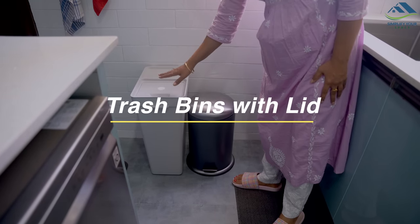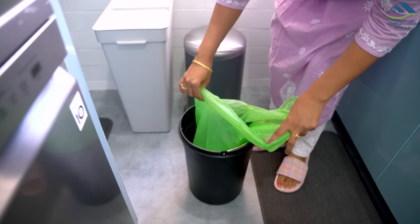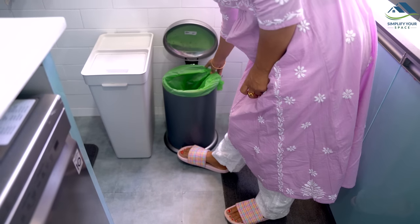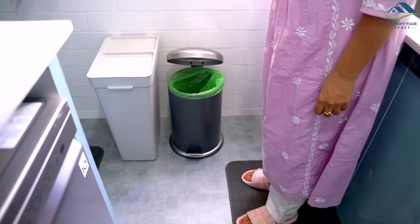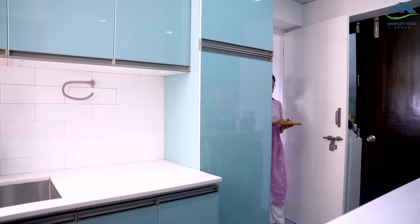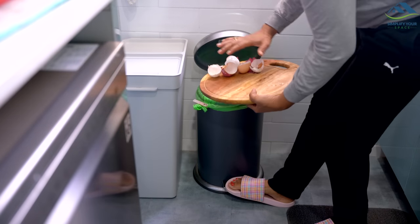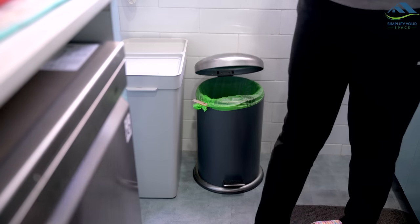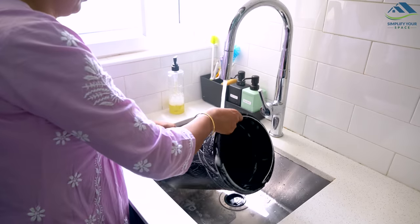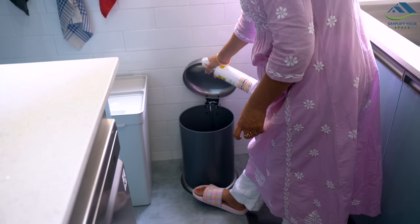The next important step in keeping your home pest-free is to use a dustbin with a lid. Pests are attracted to food scraps and other waste, so a covered dustbin can help keep them away. Make sure to empty the dustbin regularly, as a full dustbin can attract pests. You can also line the dustbin with a plastic bag to make it easier to clean and to prevent spills or leaks. It's also important to clean the dustbin regularly using a solution of warm water and dish soap or a disinfectant. This will help eliminate any odour that might attract pests.